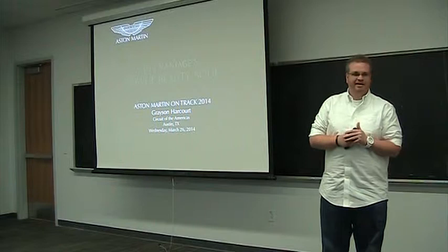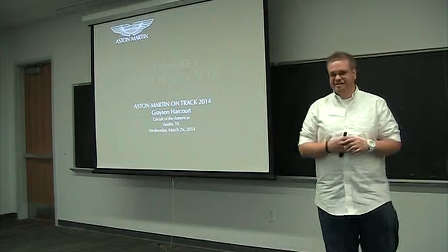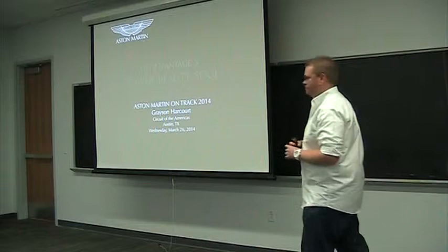So first of all, thank you all for coming today. You've been highlighted as an extremely unique group to come and preview the new V12 Vantage S, and hopefully put down a deposit on your own vehicle. So in today's presentation, I'll go over the history, what makes Aston Martin unique, and then of course dive into why we're all here — the V12 Vantage S.